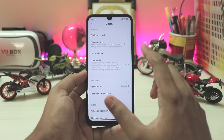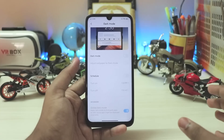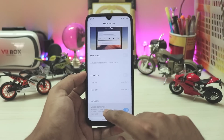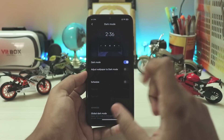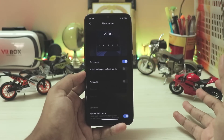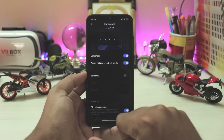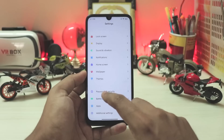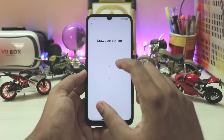Lock screen has nothing new. In Display you have dark mode which is now fully supported as this is Android 10 — you have a global force dark mode as a developer option, and an option to adjust wallpaper to dark mode which MIUI didn't have before, though it's a feature seen in One UI much earlier. If you have a completely black wallpaper it will actually apply the dark mode. Wallpaper and themes are just the same.